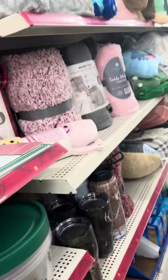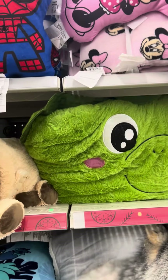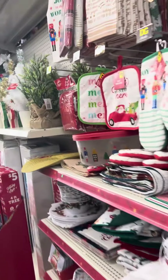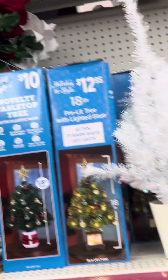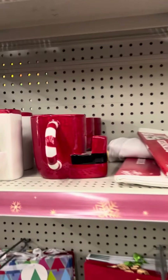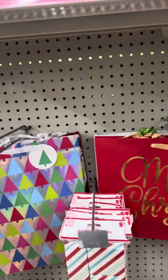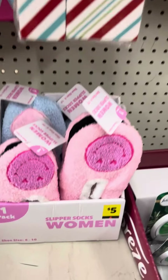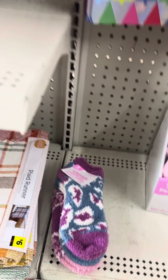They got some cute stuff in here. But of course, you know all that stuff y'all was getting. This door is still not working. So we're going to go on and just look at the Christmas stuff. Look at the smile. Look at this mug — isn't that cute? Look at the reindeer. Super socks, they're $5. I'm going to go for those socks right there.